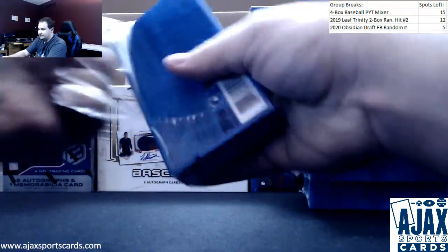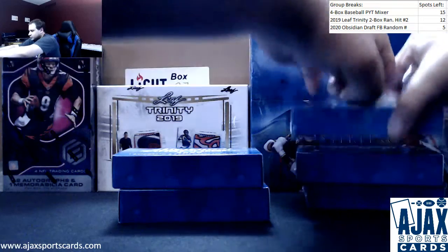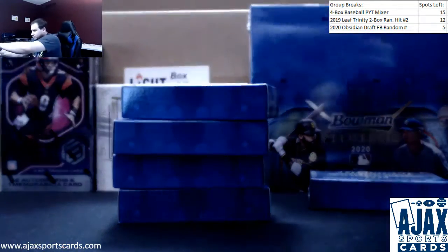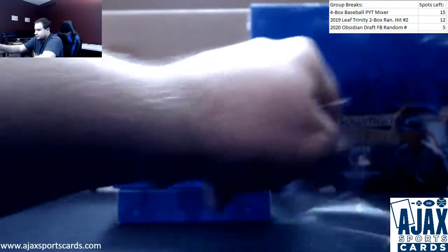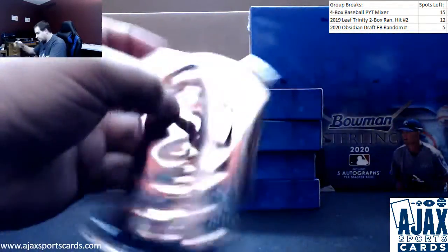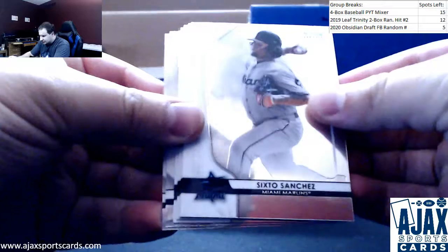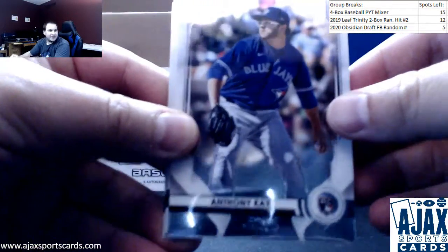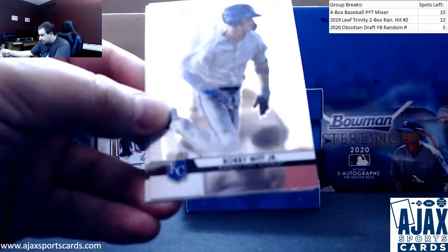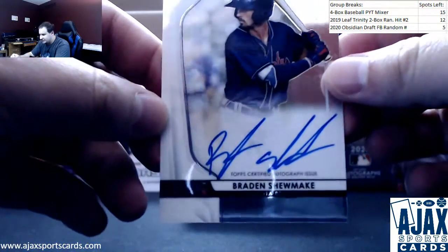Let me take these off so we can just go right down the row. Mini box number one — it's going to be five base plus an auto in each pack. Starting off with rookies Alex Young and Anthony Kaye, prospect Sixto Sanchez, Kebryan Hayes, Bobby Witt Jr. — there he is. And our first auto is going to be Brayden Shoemake for the Braves, base prospect auto.